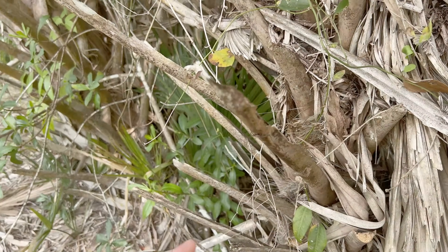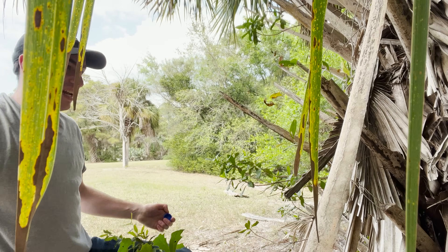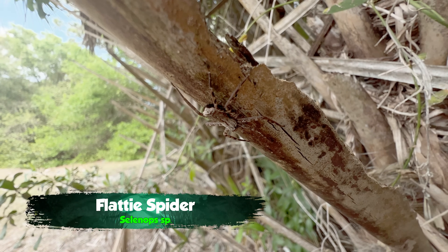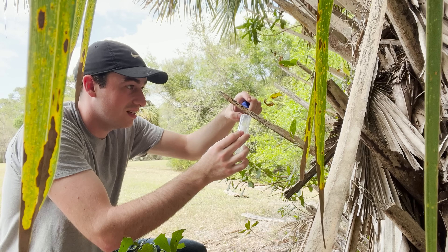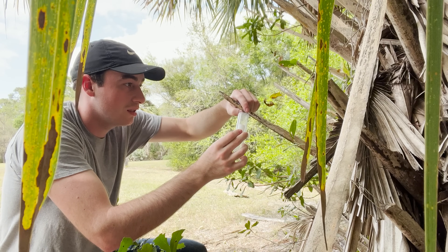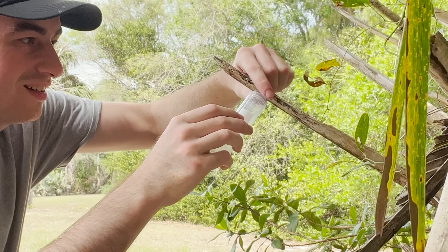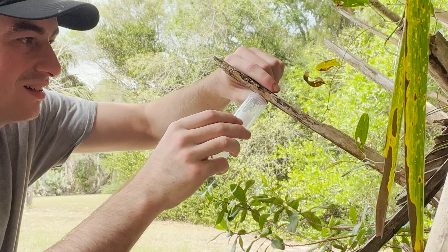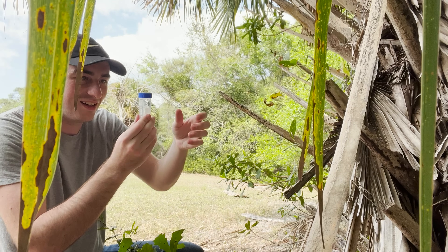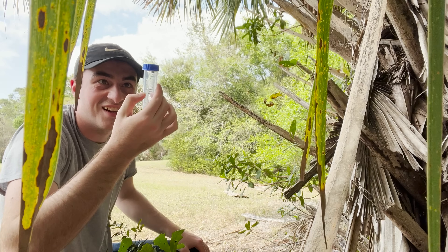Have a look at this. We got a flatty over here. This is a little flatty, a crescent-eyed spider. They're fast, so I got to move quick or he will escape. Hey, buddy. Got him. Look at that thing — he's weird.